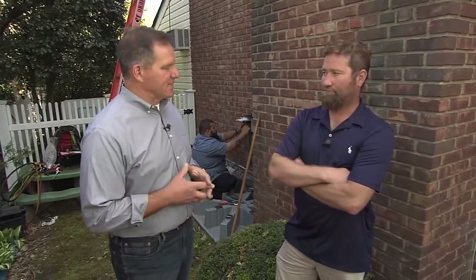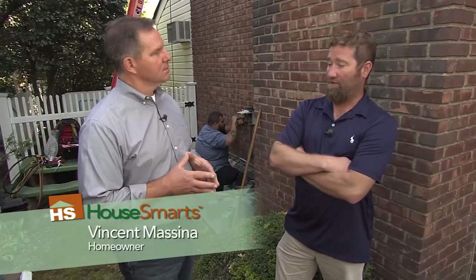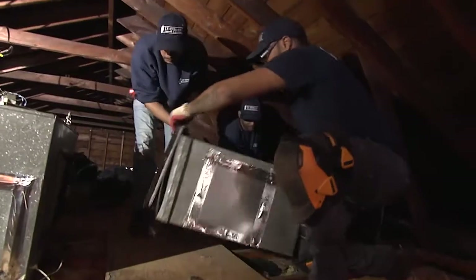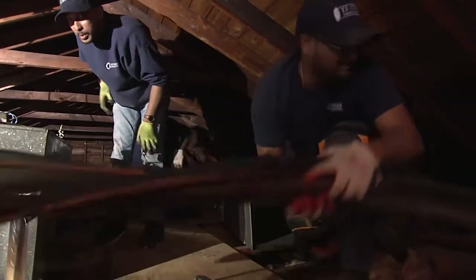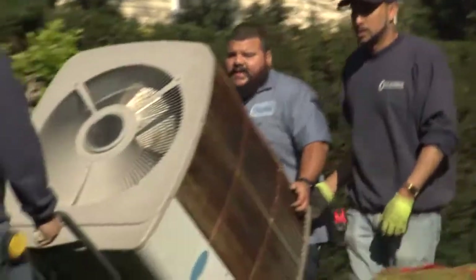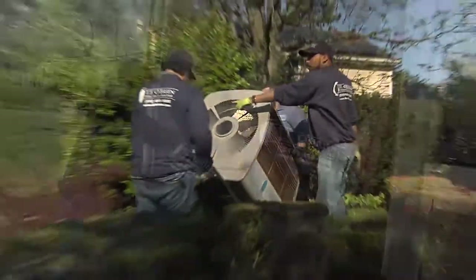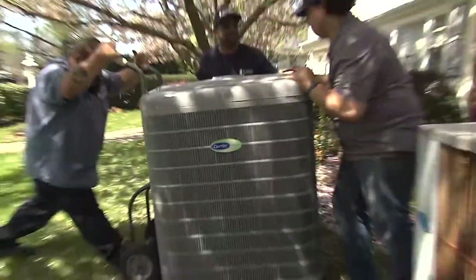Tell me the reason you decided to replace your old system with this new Carrier system. Well, this is a legacy home — my grandparents had it, my parents currently live in it, and one of my seven siblings will probably take it over when the time comes. We wanted a long-term quality product, and that's why we chose Carrier. The old unit was either on or off — sometimes it worked, sometimes it didn't — so it was time to upgrade and be more efficient.